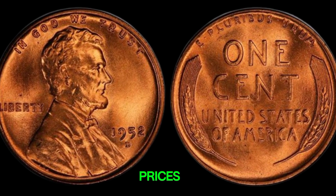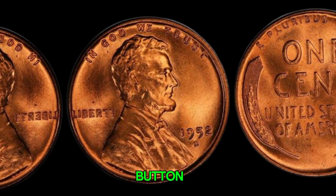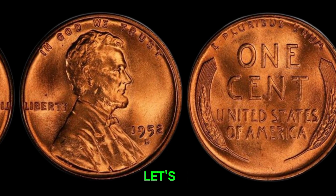Welcome back to Old Coins Prices. If you're new here, make sure to hit that subscribe button and click the bell icon so you never miss out on our latest videos about rare coins and collectibles. Now, let's get into it.